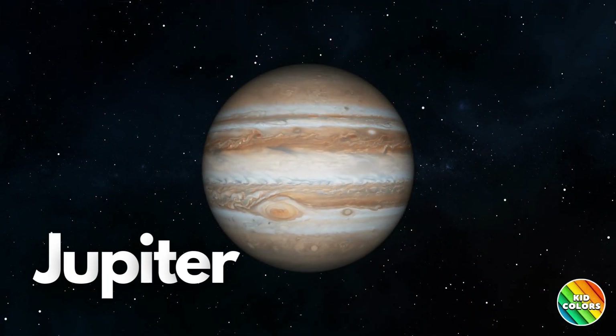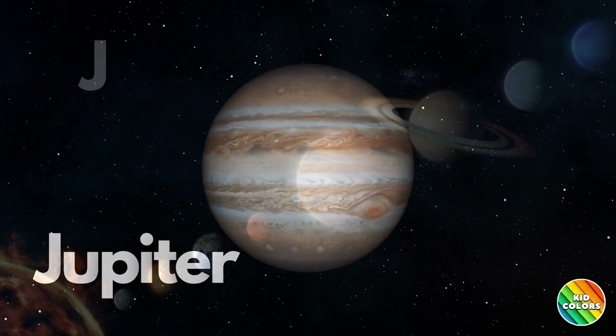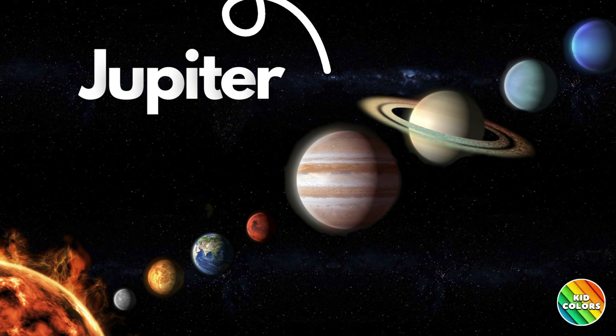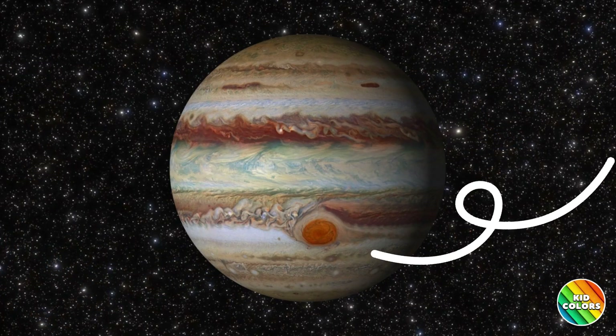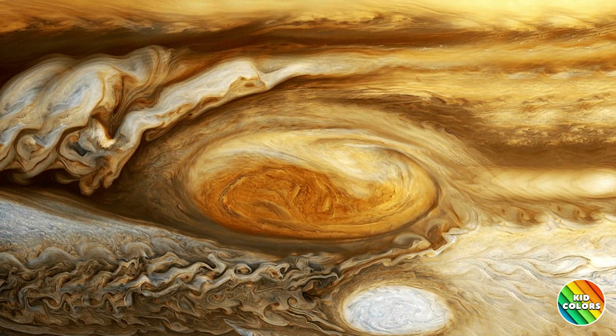Whoa! Look at this giant planet! Jupiter is the fifth planet from the Sun. Jupiter is the largest planet in our solar system. It's so big that all the other planets could fit inside it. Jupiter has a famous Great Red Spot, which is a huge storm that has been going on for centuries.